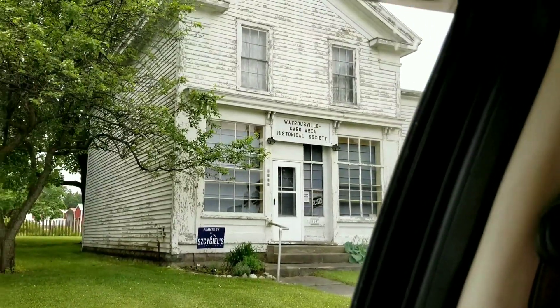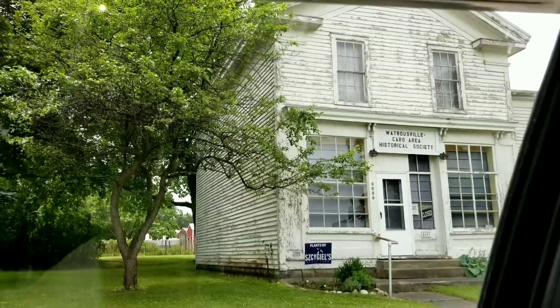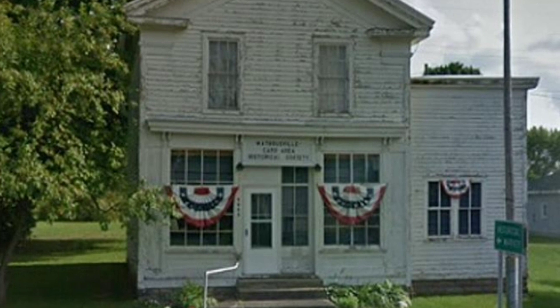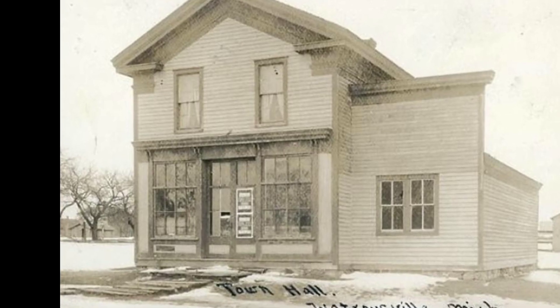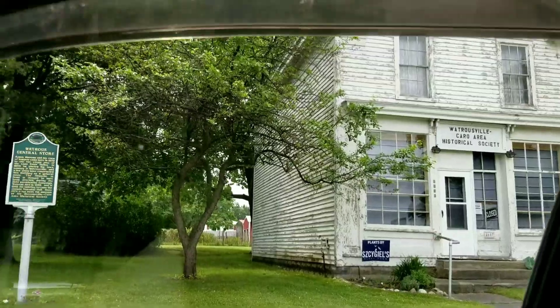We're going to have to find out when this place is open and come back up here and check it out, because I love these little small-town historical museums. Here we have a couple other views of the same building through the years — you can see how little it's changed since it was built and in operation. Quite impressive.